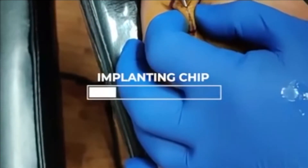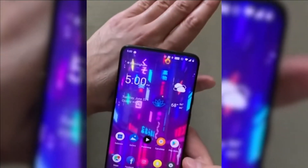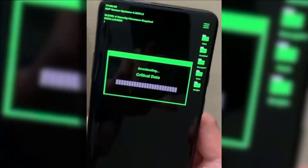For $100, a piercer implanted the $300 chip, which, according to Brandon, doesn't impact his day-to-day activities, and people don't even notice it.